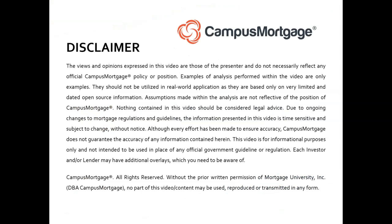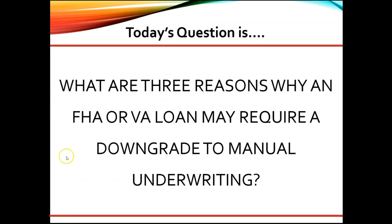Hi, everyone. Welcome back to Ask the Instructor, presented by Campus Mortgage. Today's question is: what are three reasons why an FHA or VA loan may require a downgrade to manual underwriting?